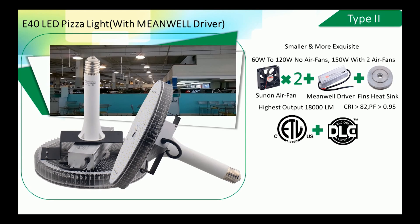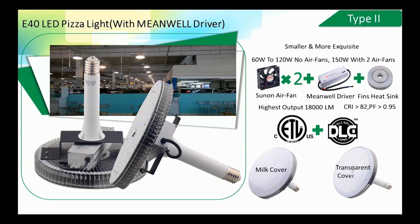In addition, there are two cover options for customers: a milk cover for softer light output, and a transparent cover for higher luminance output. The cover also helps protect the LEDs from dust or scratches while providing decoration. Available wattages are 60W, 80W, 100W, 120W, and 150W.